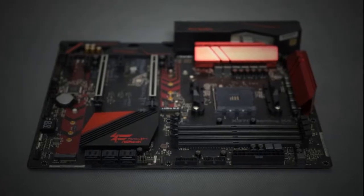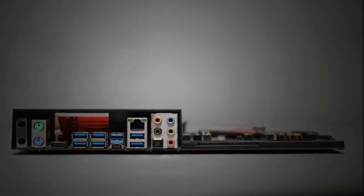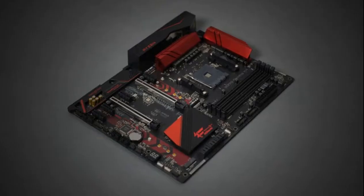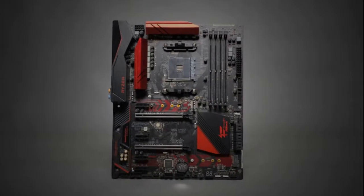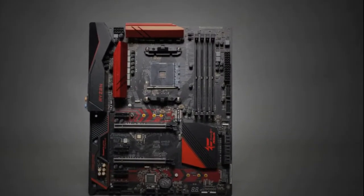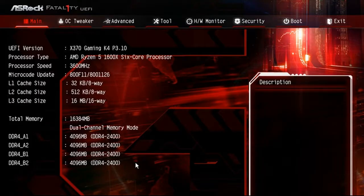It is the first X370 motherboard that actually comes fitted with dual-band AC Wi-Fi. I was also pleasantly surprised to see that XMP mode worked on our memory — we flipped a switch and boom, we had the memory running at 2933 MHz without any extra configuration.